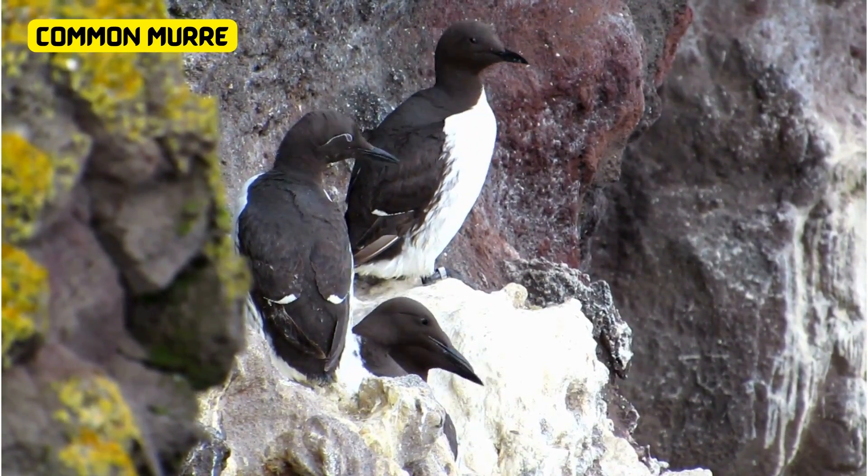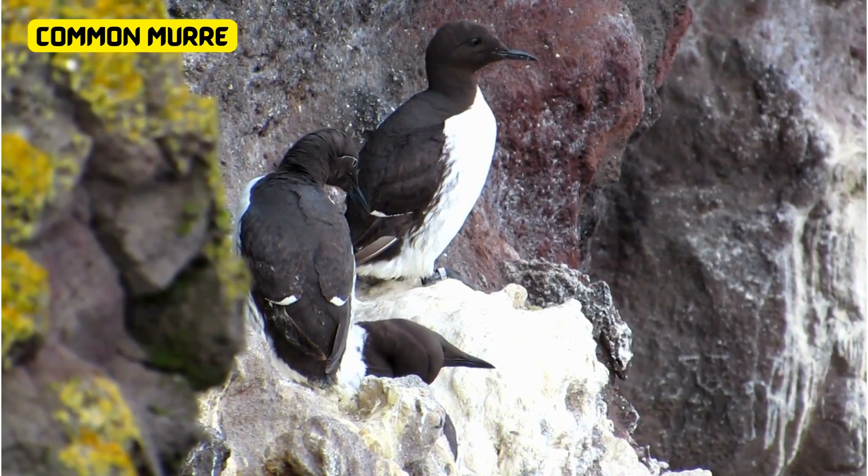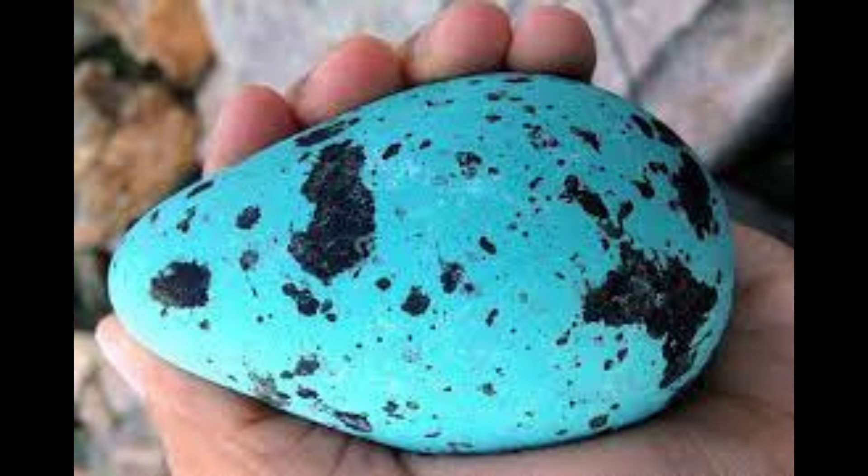Next on the list is the common murre. These sleek seabirds are like underwater acrobats, zooming through the waves. Common murres lay pear-shaped eggs that are a striking greenish color. This unique shade helps them blend into their rocky coastal homes — it's like nature's own camouflage.